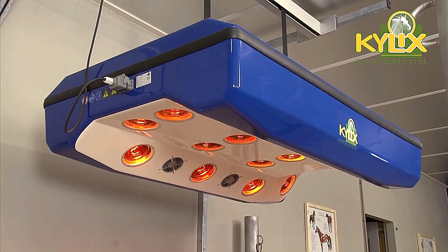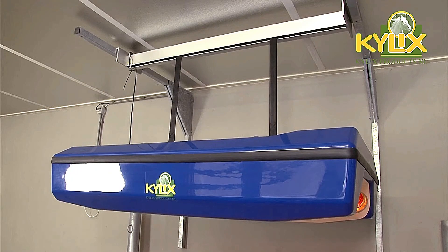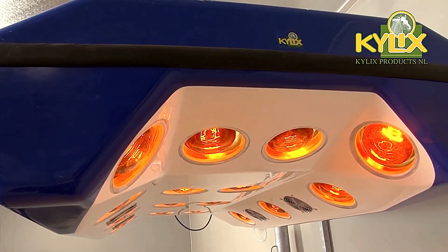The Kylix tanning beds are a perfect example of how technology is being used to improve the health and performance of animals, offering a more efficient and effective approach to horse care.